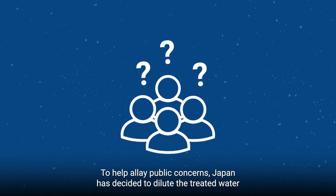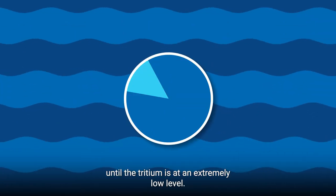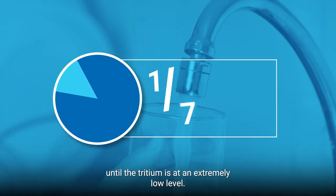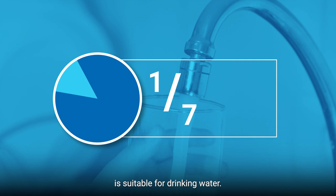To help allay public concerns, Japan has decided to dilute the treated water until the tritium is at an extremely low level — one seventh of the standard the World Health Organization says is suitable for drinking water.